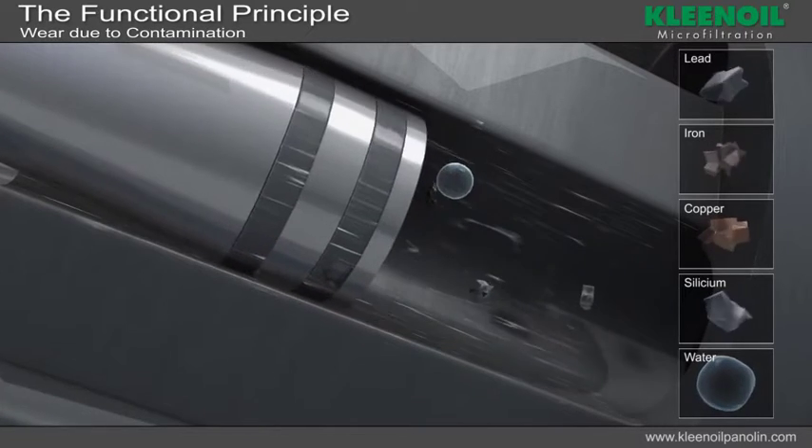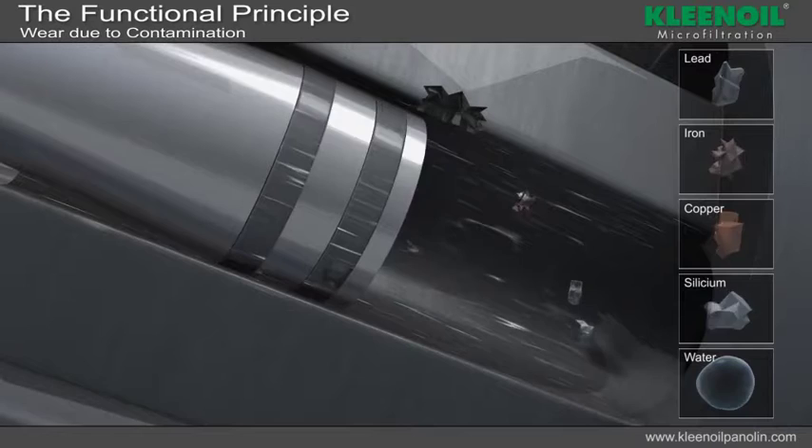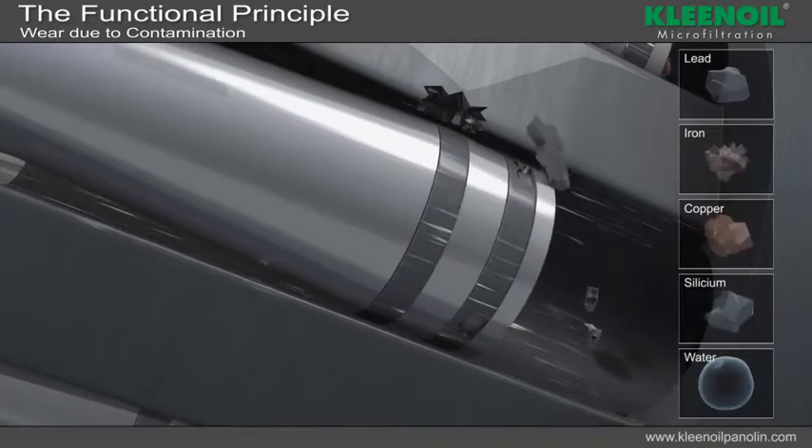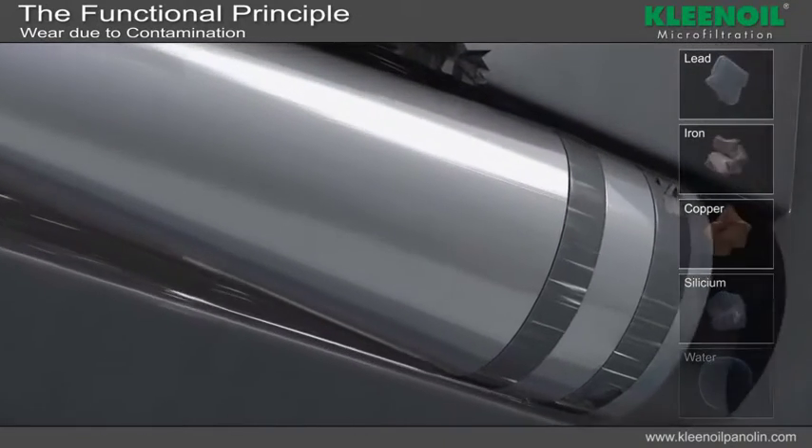Softer particles crumble. Water particles damage components due to cavitation. All particles are reduced in size, and it is difficult to filter them out with a system filter.